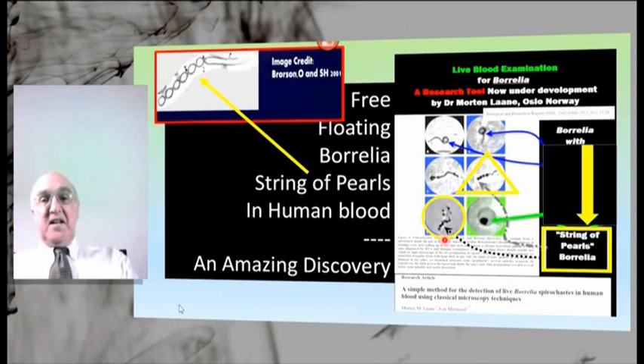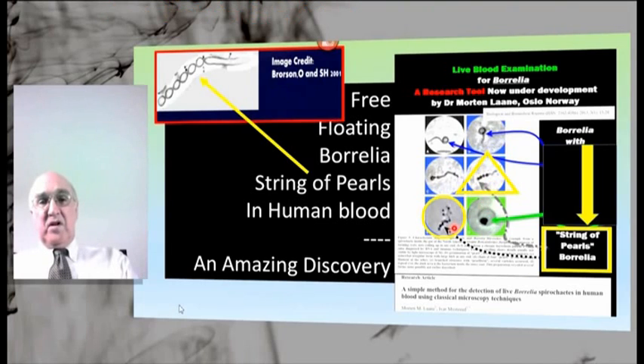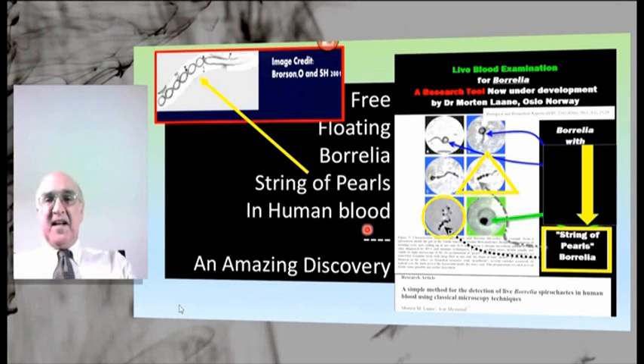And you'll see the string of pearls, not connected to the tail structure, but floating free in the blood. And here we have it — string of pearls attached. So what Dr. Bonny has done is an amazing discovery. He's found string of pearls Borrelia structures in human blood using his microscope and his advanced technique.